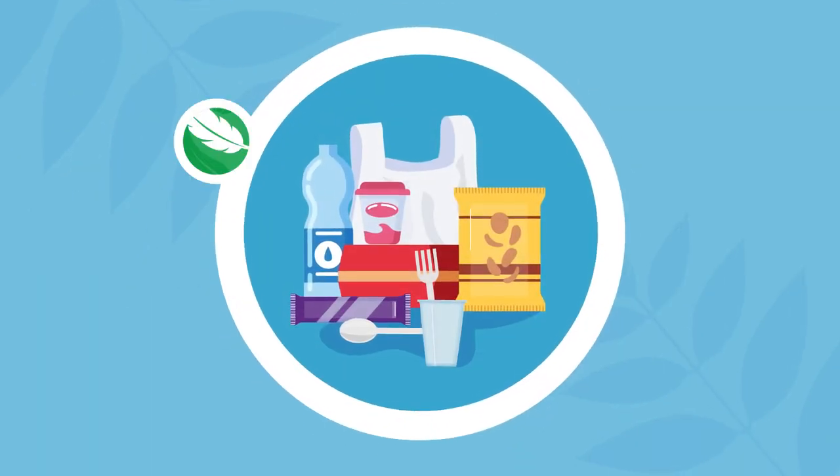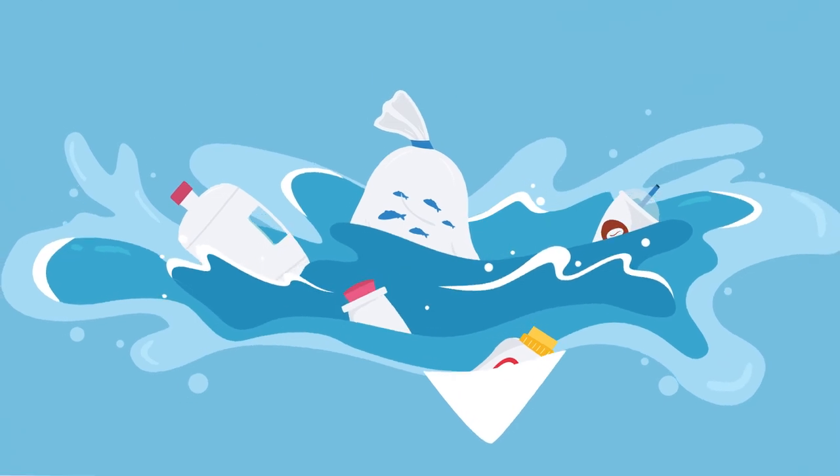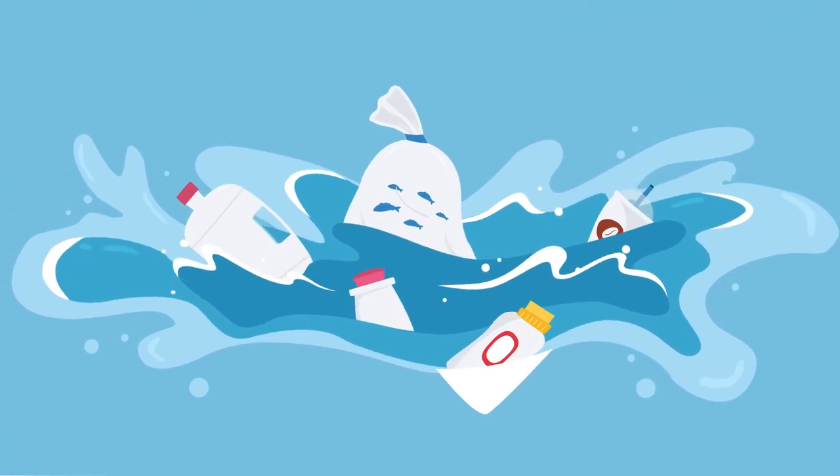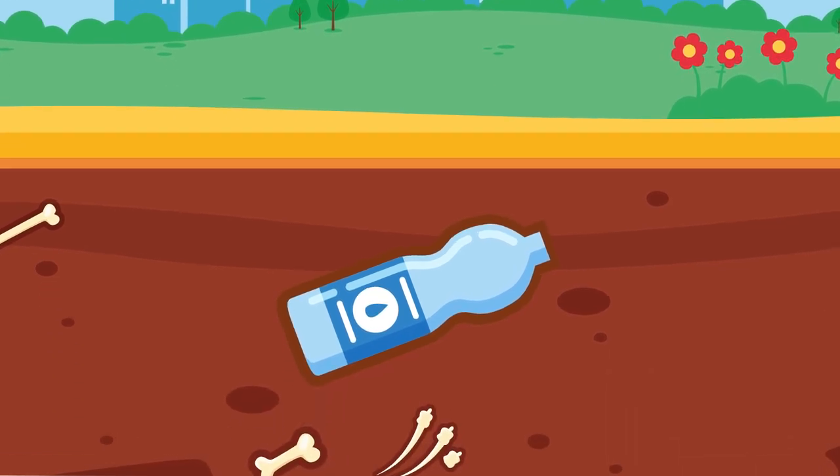Plastic is many things: light, affordable, durable — but we all know how harmful it can be to our environment. Just take a look at PET: it can take more than 700 years to break down in landfills.